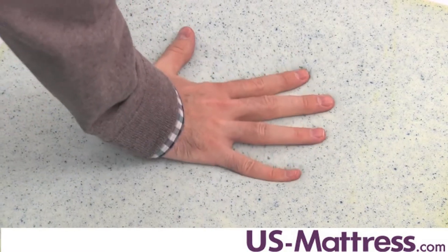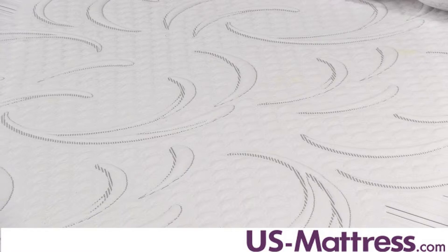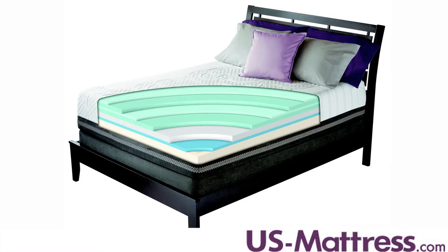It does feature one style of gel and, again, premium memory foam. Another nice feature is the quilt. It features a ten-cell cover, which is designed to help wick away moisture while you sleep to help you sleep thermal neutral.